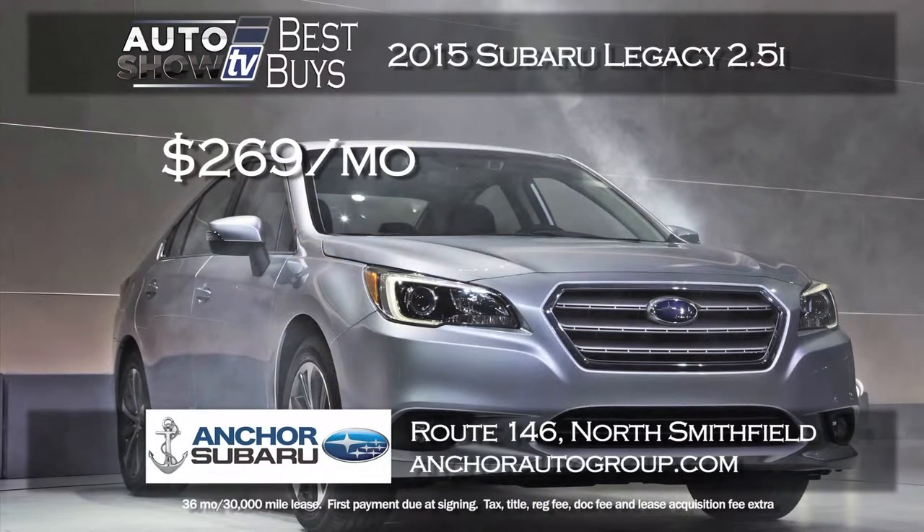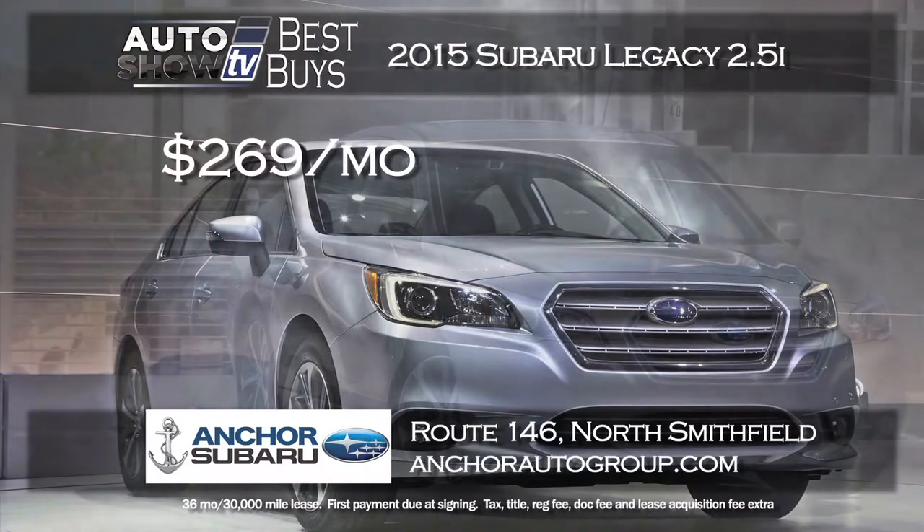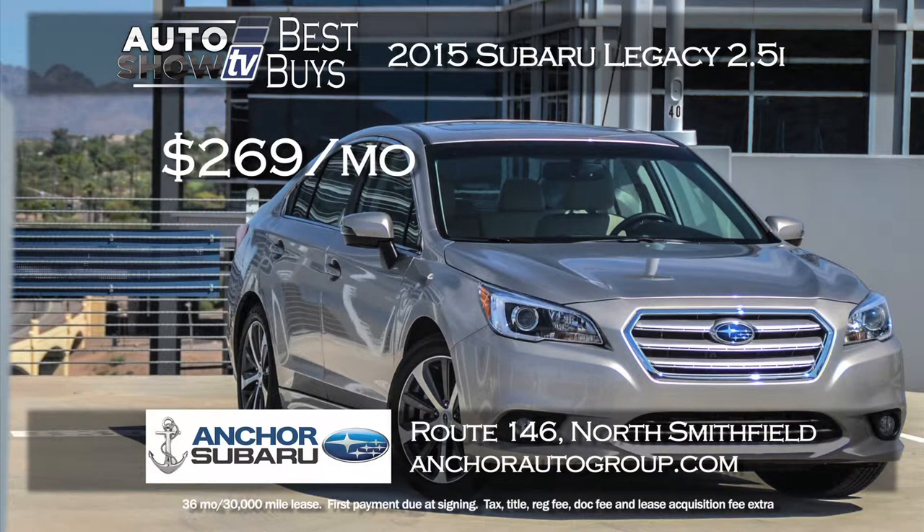One of the top rated mid-sized sedans year in and year out is the Subaru Legacy. They keep getting better and now the 2015 Legacy is out. Anker Subaru has a great lease price of $269 a month for a 36-month term. The best part is zero down and you get Anker's lifetime insurance plan as well.